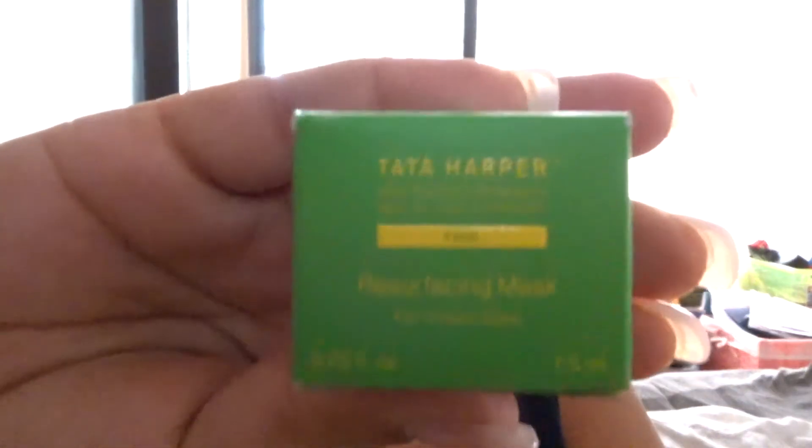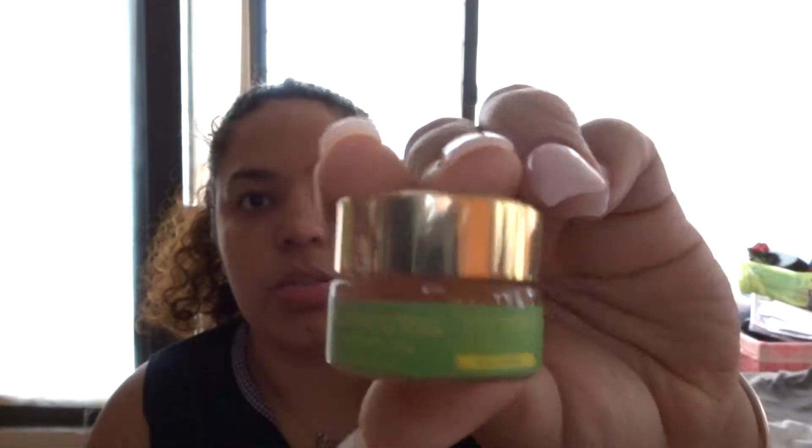Next thing we have here is the Tata Harper Next Generation Beauty Face Resurfacing Mask for Instant Glow. It comes in this cute little container. It smells like something — can't put my finger on it. It is like a gel, it's really soft. Look at that — it's like a gel. Nice.